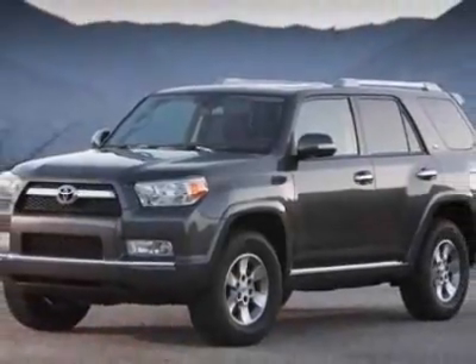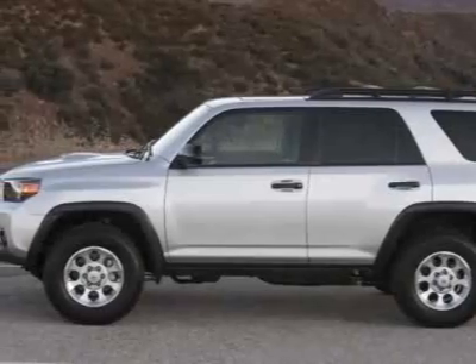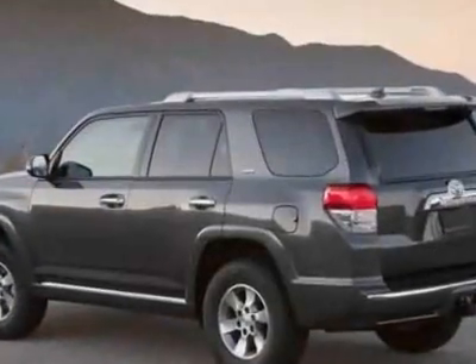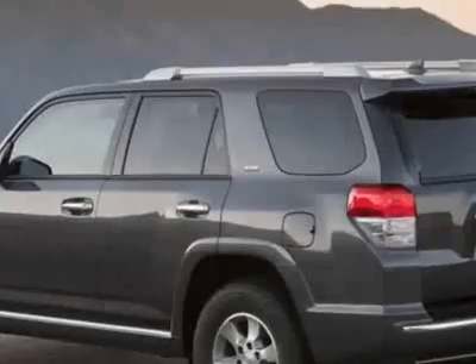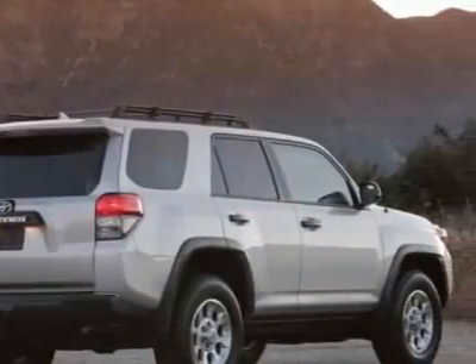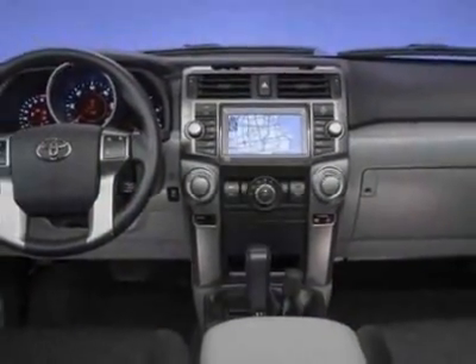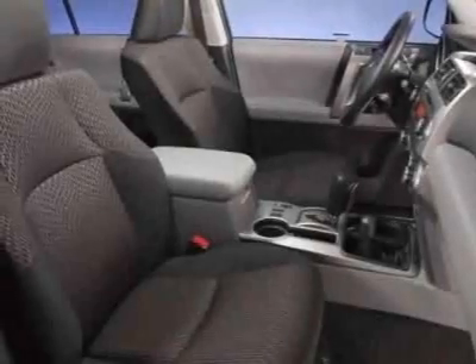This 4Runner boasts a 4.0-liter engine and has a 5-speed automatic transmission. Additional options for this vehicle include the 50 state emissions, limited edition package, navigation system and backup camera, and the limited third row 50/50 fold flat leather seat.